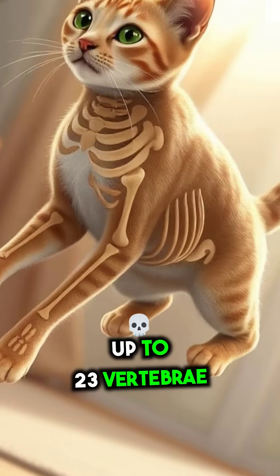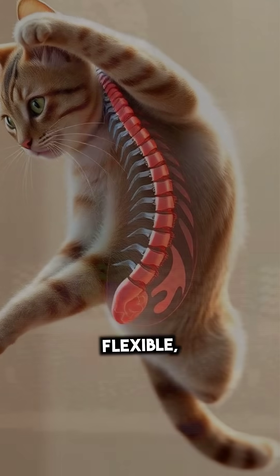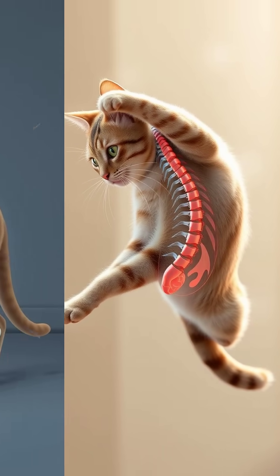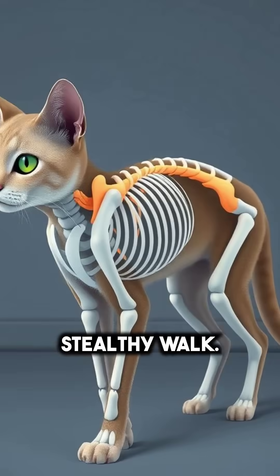A cat's tail has up to 23 vertebrae, crucial for balance while jumping or climbing. The spine is highly flexible, thanks to elastic discs between vertebrae — it helps them twist mid-air. A cat's shoulder blades, or scapula, are not attached by bone but muscle, giving them that stealthy walk.